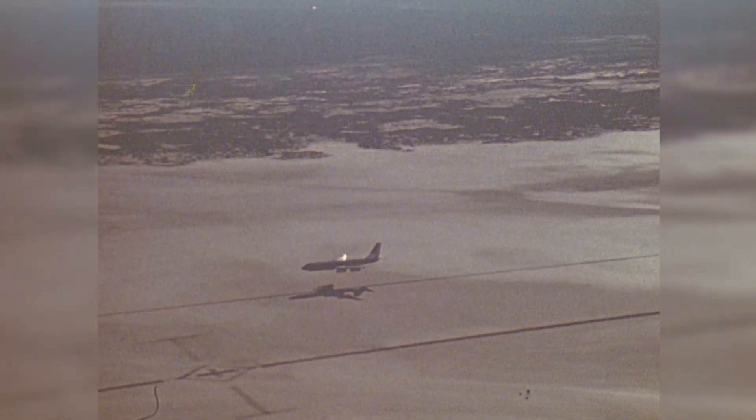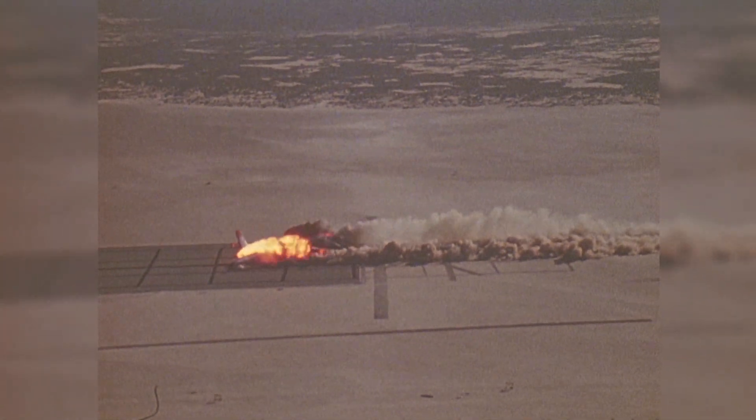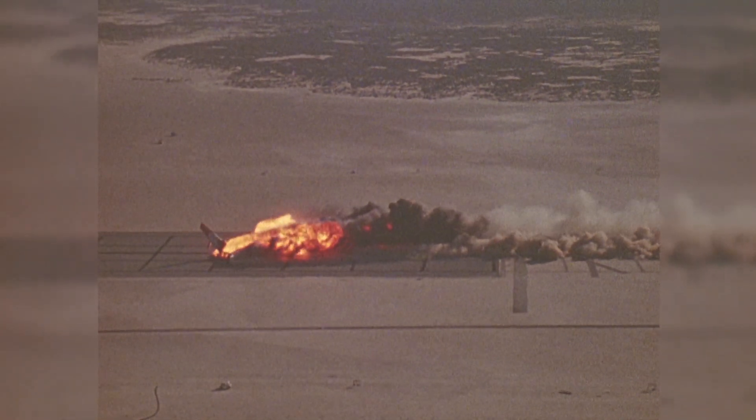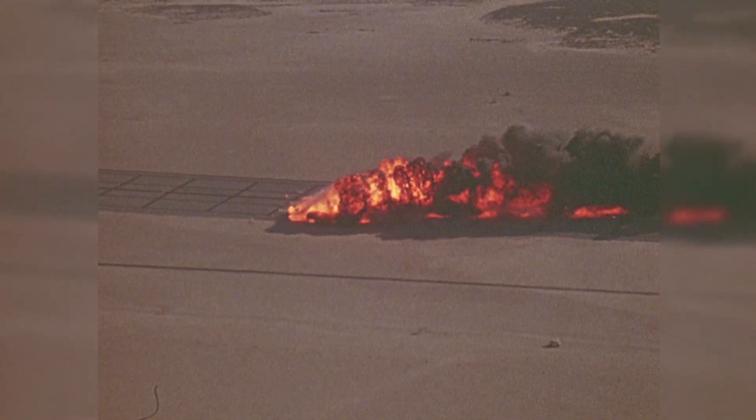This fireball engulfed the aircraft and took over an hour to extinguish. After an investigation, the FAA concluded that approximately a quarter of the passengers could have survived, but that the anti-misting kerosene did not sufficiently reduce the risk of fire. Following this incident, the idea of introducing the AMK additive as a requirement was dropped by the FAA.